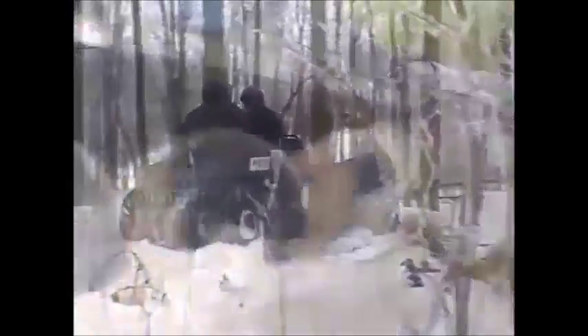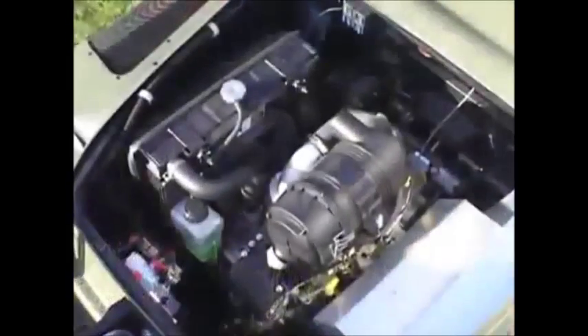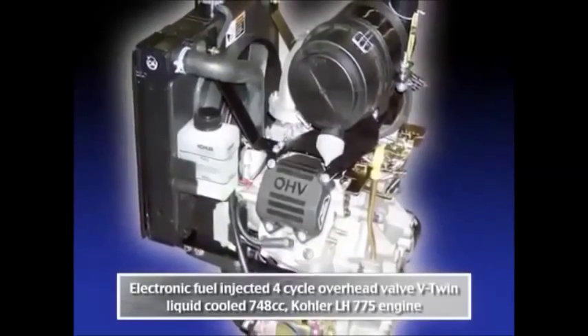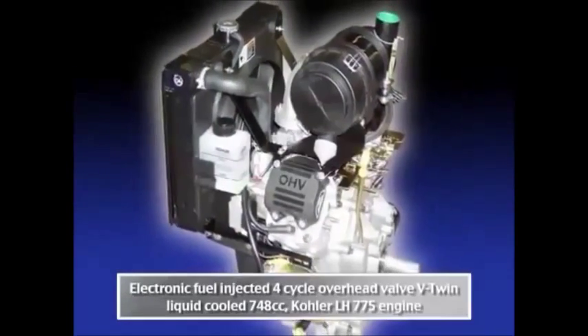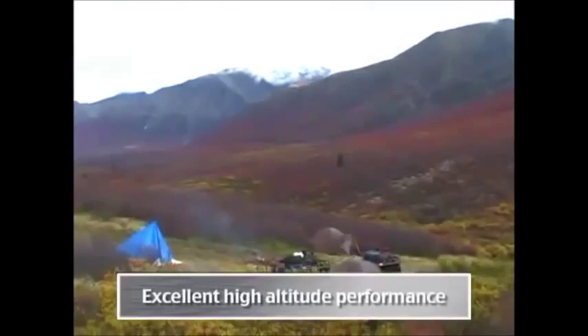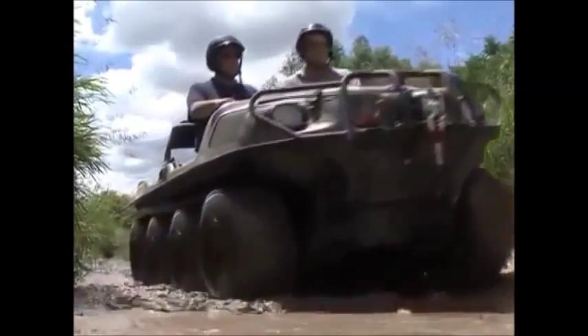And because the Argo is truly amphibious, to enter and exit the water, the HDI's Kohler engine has electronic fuel injection for better acceleration, improved fuel economy, better cold weather starting, and excellent high-altitude performance.